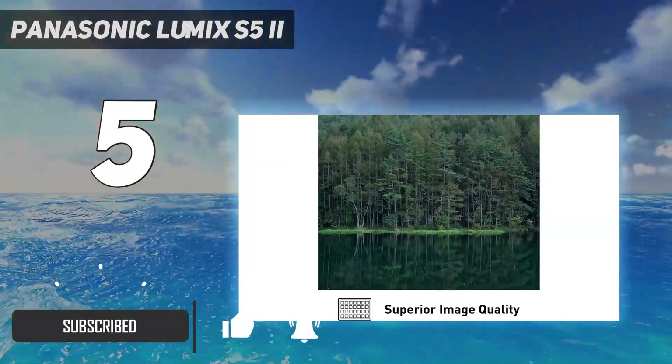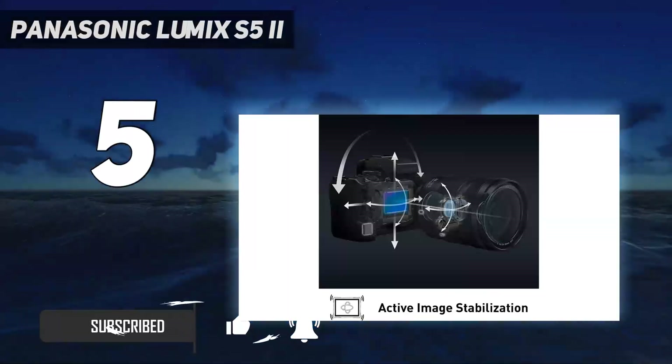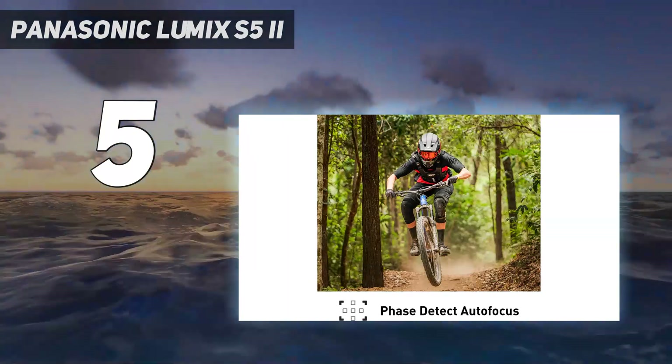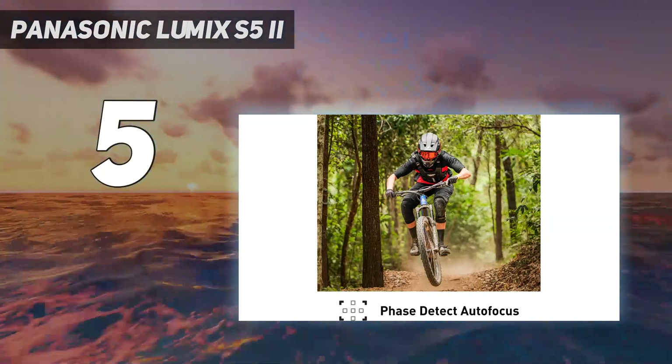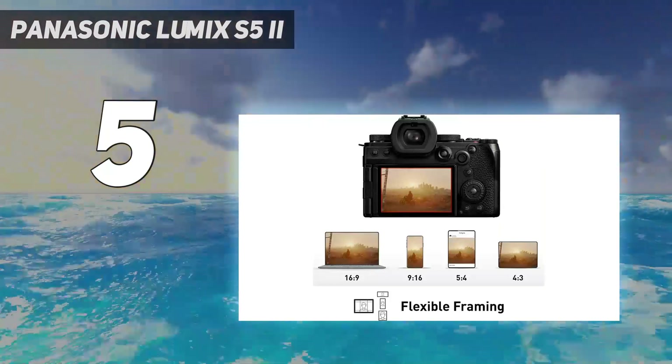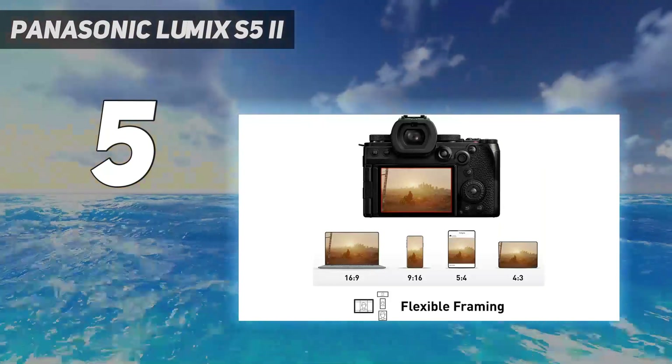Wieldy like its predecessor, we found it sturdy yet comfortable to handle during testing. Happily, its compact design doesn't compromise the physical controls. Like the S5, the S5 II is ticketed as a hybrid, but video is where it excels.